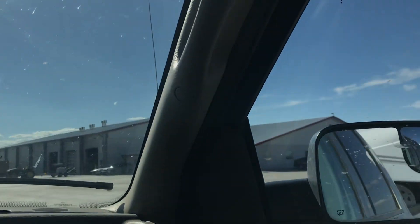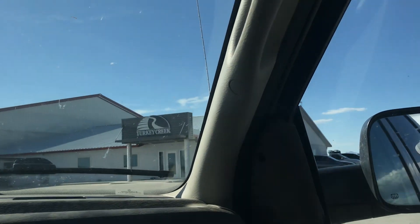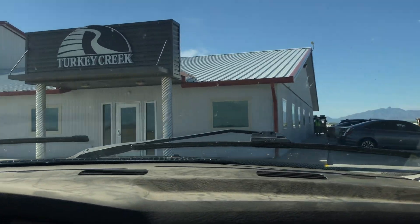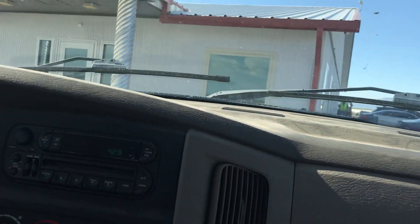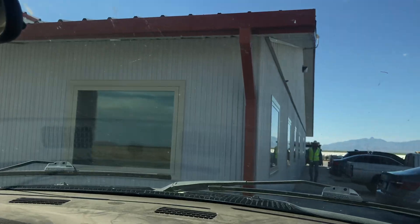We're going to go in and do the paperwork on all these calves and then we'll cut it short. We'll see you on the next one. Bye!